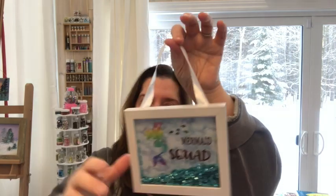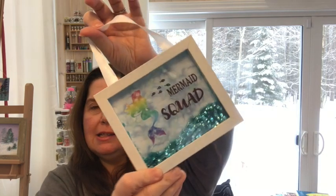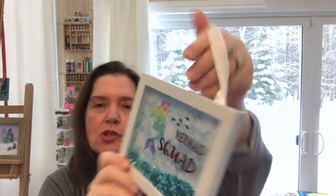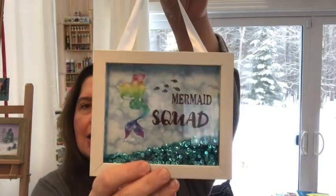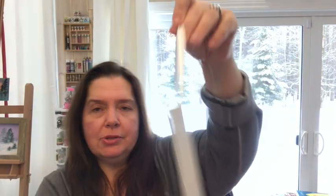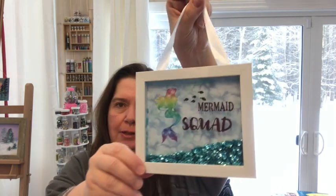Another new item — I've seen other people haul little cute art frames, and I got this one. It says 'Mermaid Squad' and has lots of pretty shiny blue sequins in there. I thought that would be very cute for this summer and we can put this near our pool.